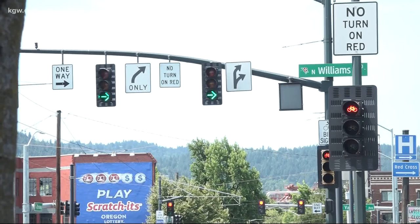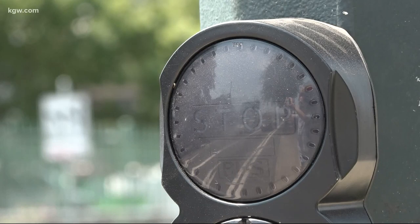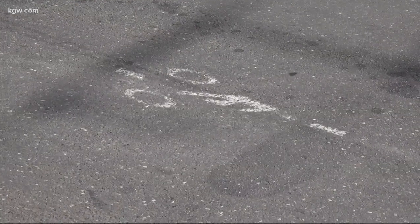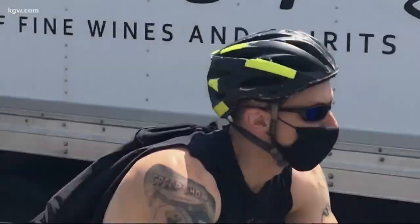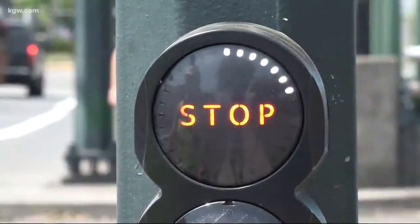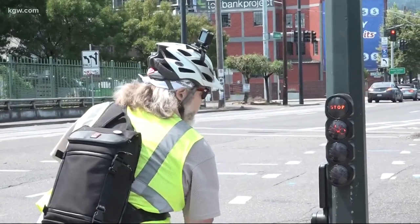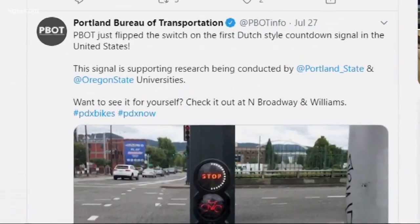Portland has dozens of bike-specific signals across the city, but this one, installed in July on North Broadway and Williams, is smarter. It activates when a cyclist rides over a wire loop in the ground, therefore acknowledging the rider's presence. Then it provides a countdown to the next green light. While signals like these are common in Europe, PBOT says this is the first of its kind in the United States.